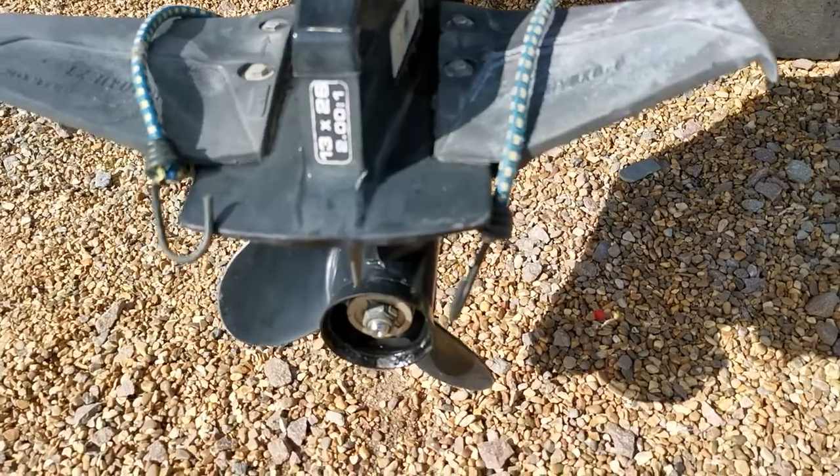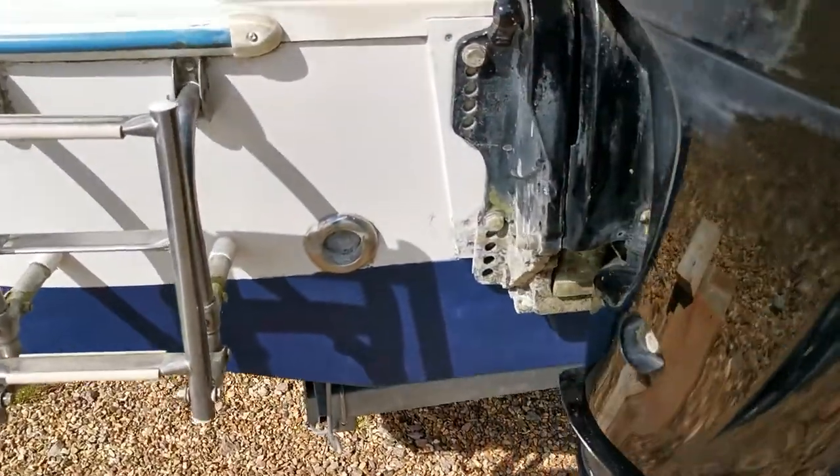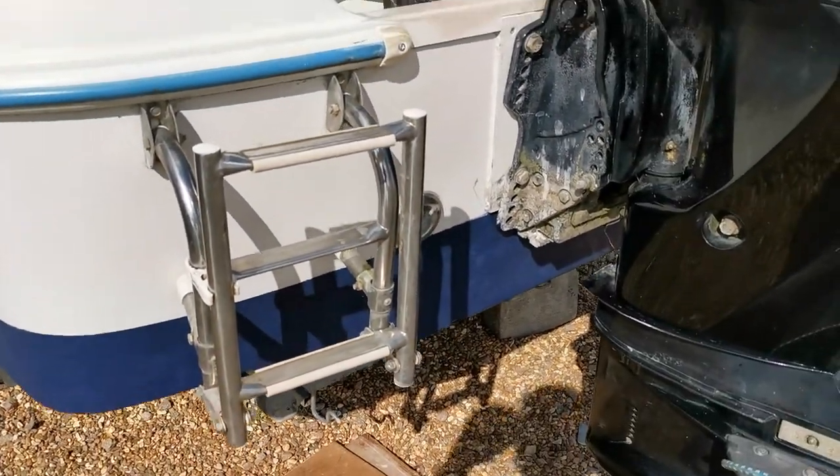Similarly, the main engine — pretty good. Obviously he's had it raised out of the water when it's been in the water and stored. Just coming round to the port side, we've got a folding boarding ladder.